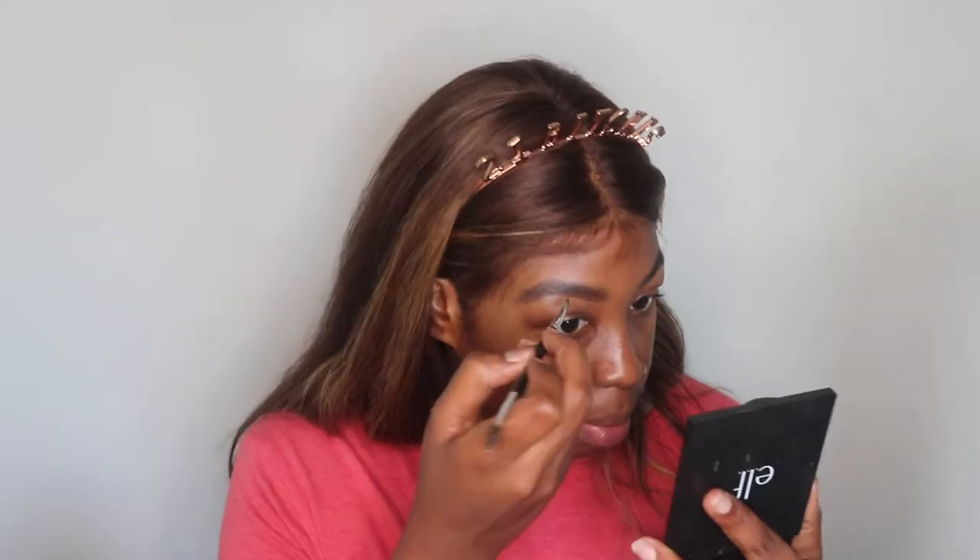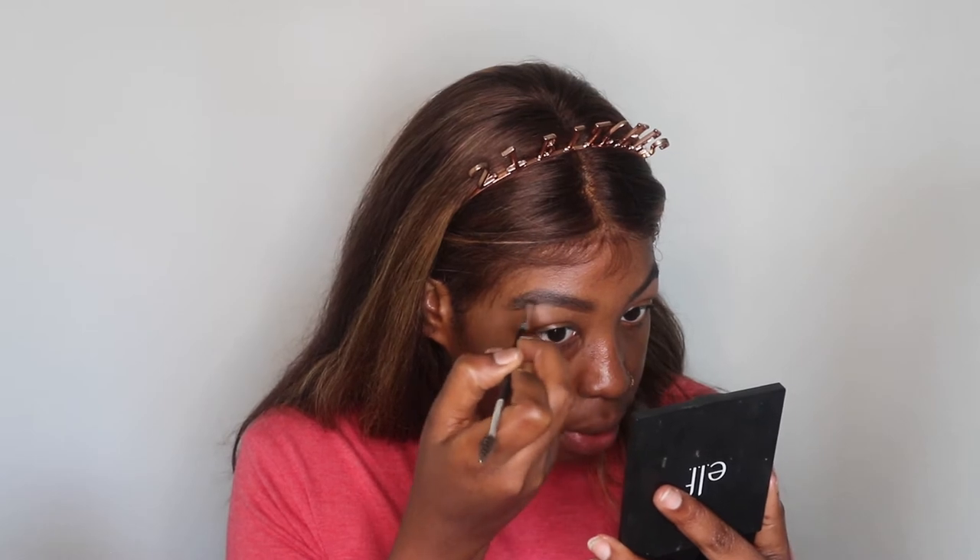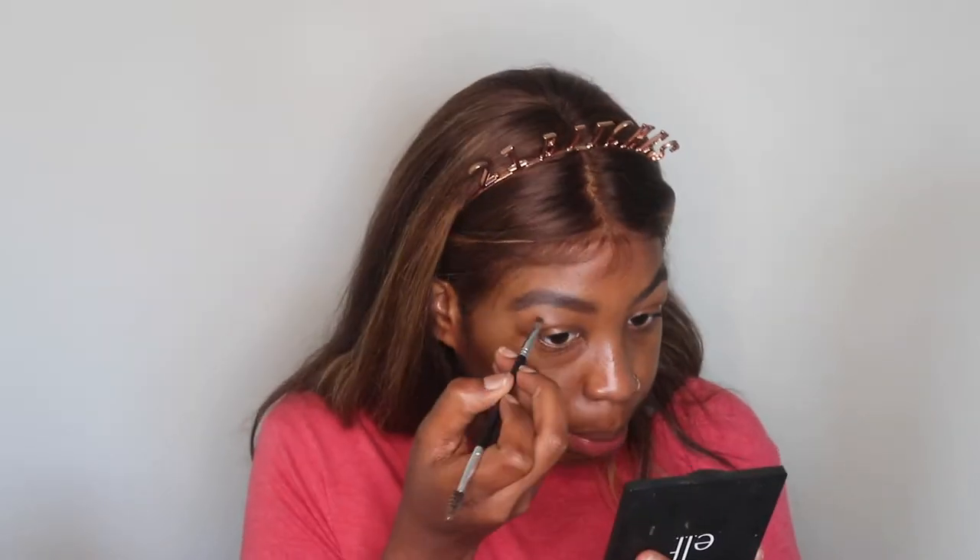Unless I really messed up my eyebrows that day, I only put the concealer under the bottom of them — I won't put it up top, because that's where things can really go wrong, and honestly today might be one of those days. Then I'm just going to blend that out with the beauty sponge — the undefeated way to blend out concealer.